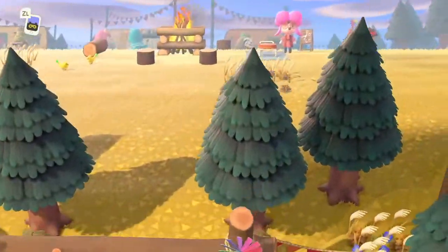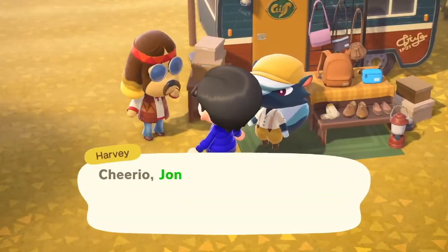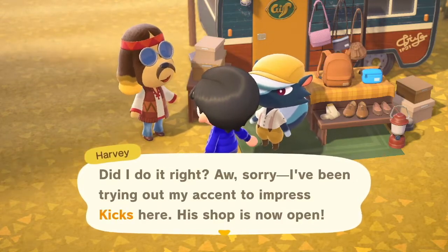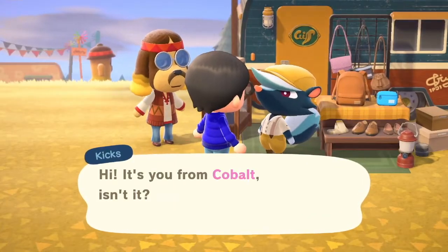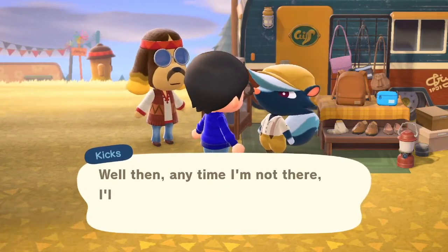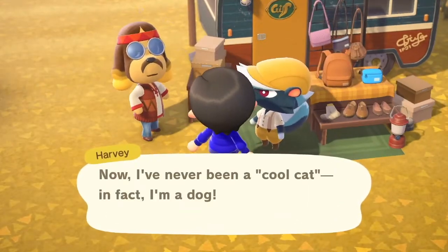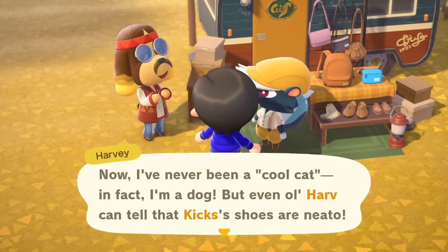First of all, if we go over here, Kix has now moved in. Cheerio, Jonathan — did I do it right? I've been trying out my accent to impress Kix here. His shop is now open. Hi, it's you from Cobalt, isn't it? I thought so. Good to see you, mate. Well then, any time I'm not there, I'll be here. I'm looking forward to doing business with you, chum.